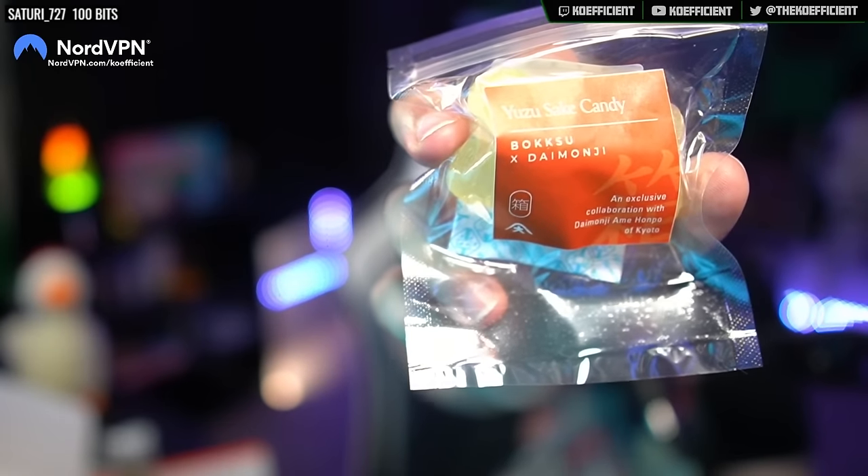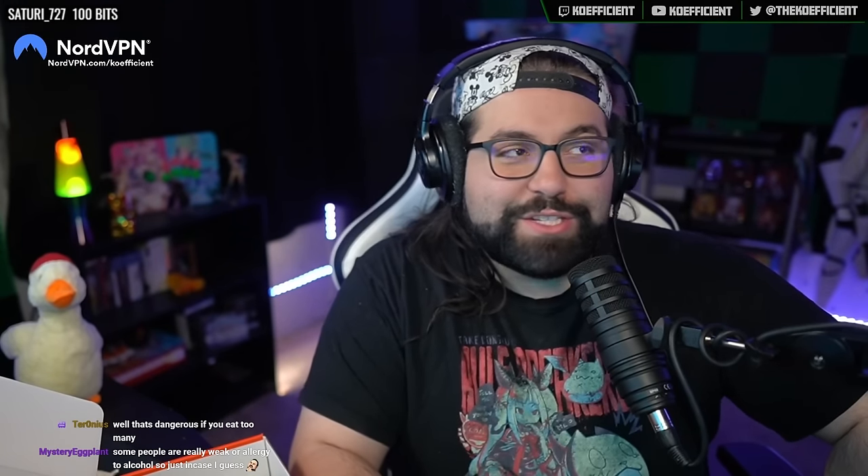This is handmade yuzu sake candy. It's handcrafted by the artisans at Daimonji exclusively for Bokksu. The version blends yuzu juice and peel with sake for a refreshingly citrusy candy. This candy contains 0.1% alcohol content, so please consume responsibly. I don't drink alcohol, but let's find out. Oh, these are like hard candies. Yeah, that's yummy. I don't taste the sake anymore — it just tastes like yuzu. It's just a hard candy you can suck on. You could definitely take this to like a tournament.